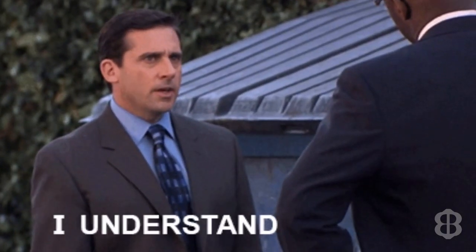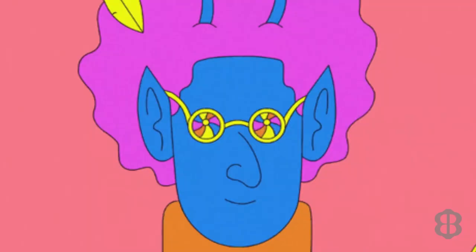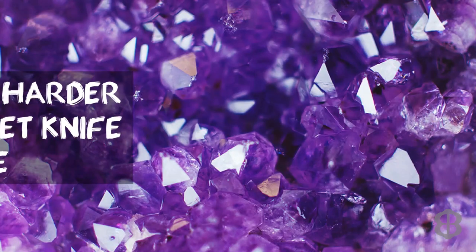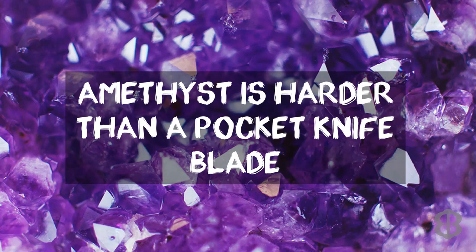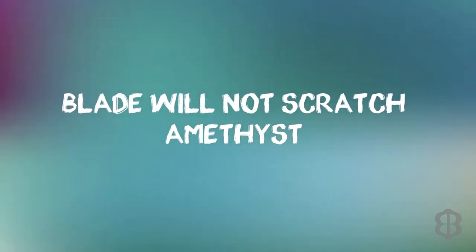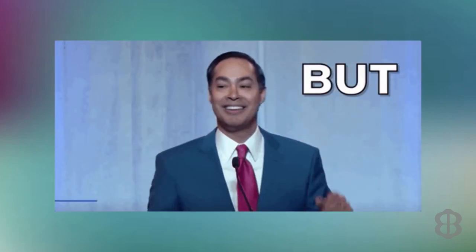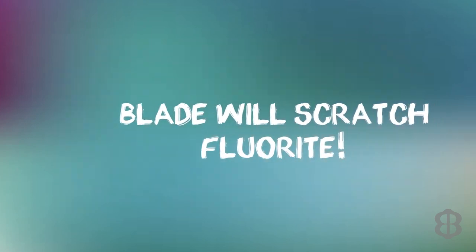It is your understanding of gemstone hardness that helps you do basic detective work as a gem cutter buying rough. It may be useful to know that amethyst, part of the quartz family, is harder than a steel pocket knife blade, so the blade won't scratch amethyst — but a pocket knife is harder than fluorite and the blade will scratch fluorite.